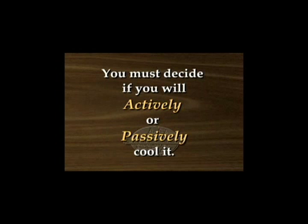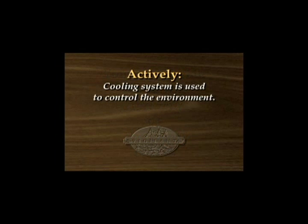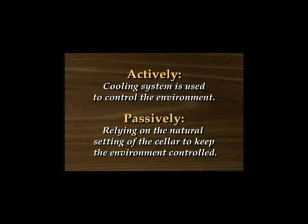First, when building a wine cellar, you have to decide if you're going to actively or passively cool it. Actively means that a cooling system is used to control the environment. Passively means that you're relying on the natural setting of the cellar to keep the environment controlled.